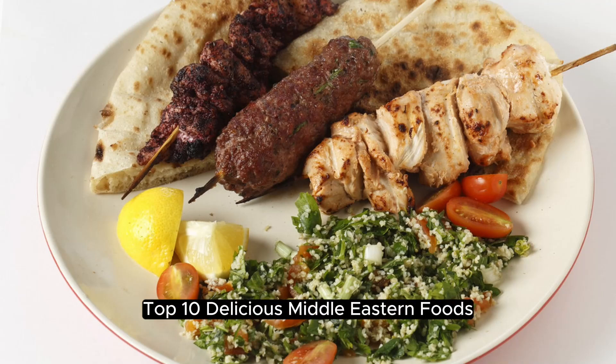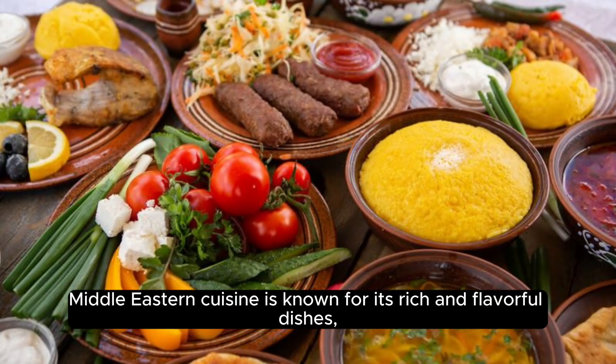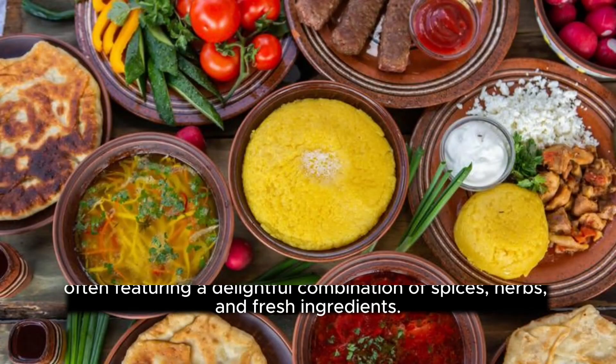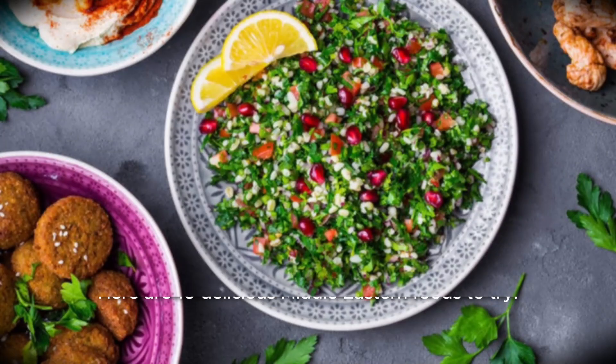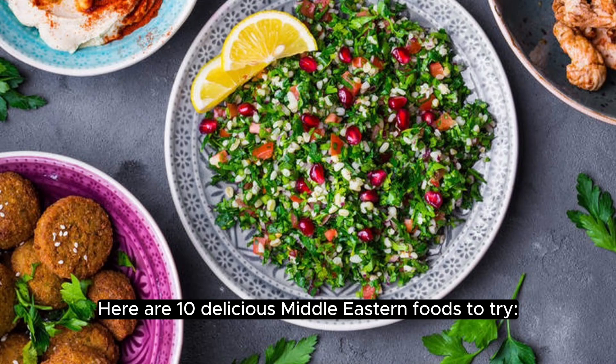Top 10 Delicious Middle Eastern Foods. Middle Eastern cuisine is known for its rich and flavorful dishes, often featuring a delightful combination of spices, herbs, and fresh ingredients. Here are 10 delicious Middle Eastern foods to try.